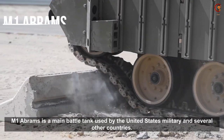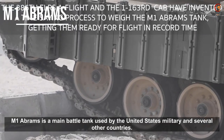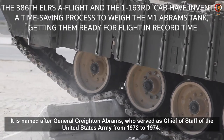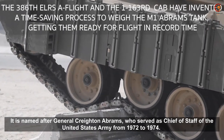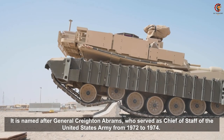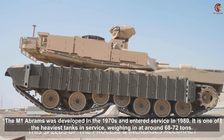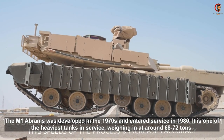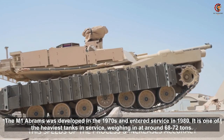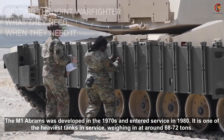The M1 Abrams is a main battle tank used by the United States military and several other countries. It is named after General Creighton Abrams, who served as Chief of Staff of the United States Army from 1972 to 1974. The M1 Abrams was developed in the 1970s and entered service in 1980. It is one of the heaviest tanks in service, weighing in at around 68 to 72 tons.